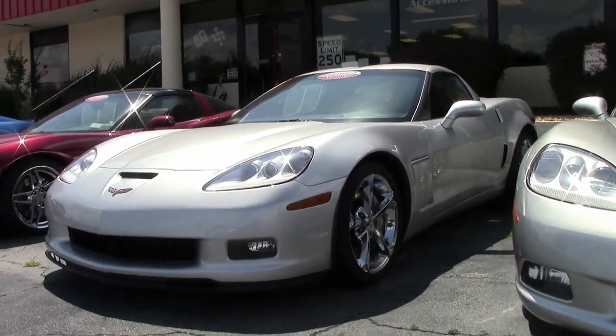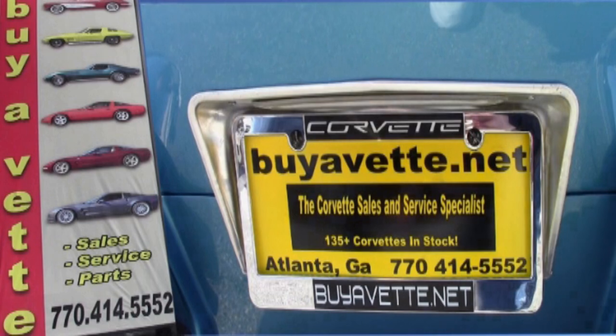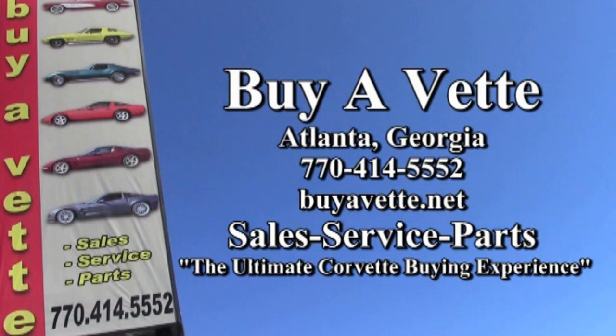It's a very special car. If you'd like to know more, be sure to look at the detailed photos on our website, then give one of our experienced sales representatives a call at 770-414-5552. We always have 120 Corvettes or more in stock at our Atlanta location, and we ship nationwide and worldwide. We can make this car yours very easily today.